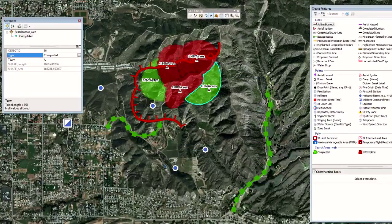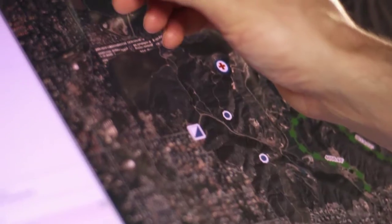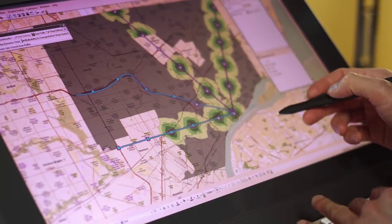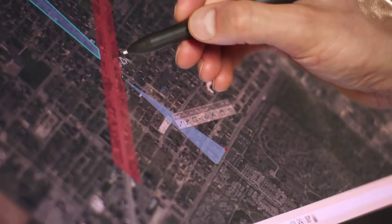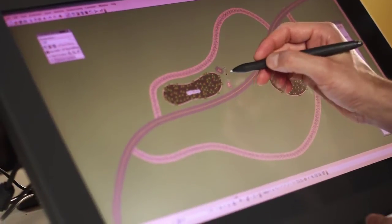An interactive pen display combines the viewing advantages of a large LCD monitor with workflow efficiencies like improved control, comfort, and productivity. By using a pen directly on screen, GIS professionals have an intuitive new way to work across hundreds of different industries.